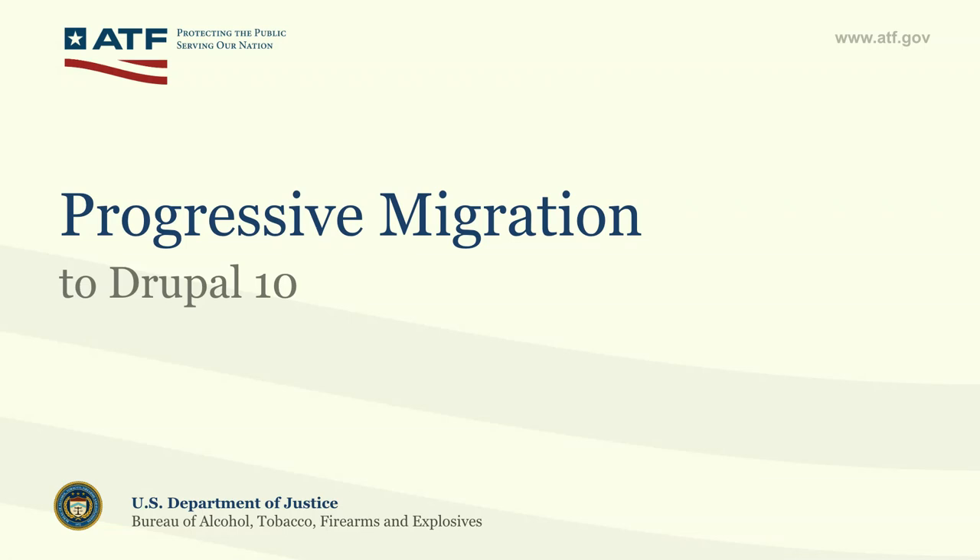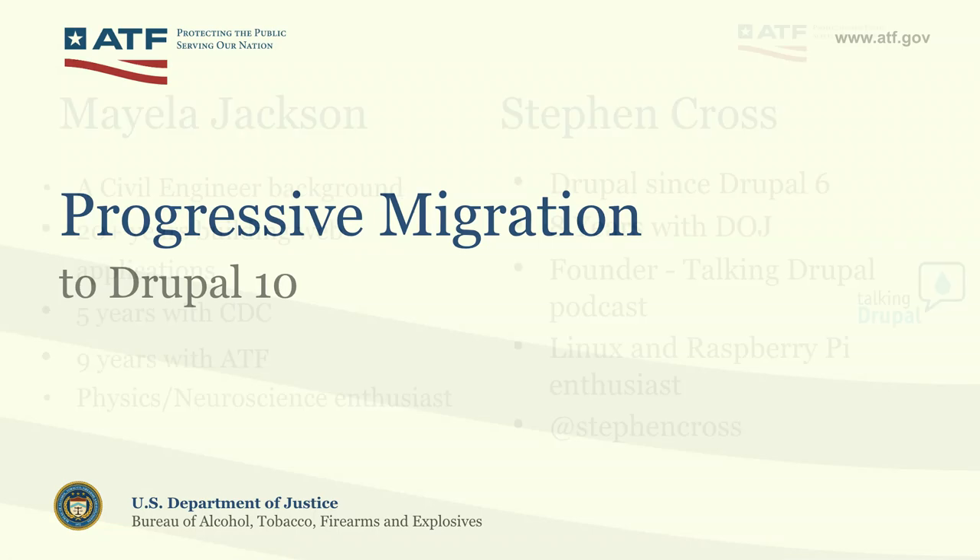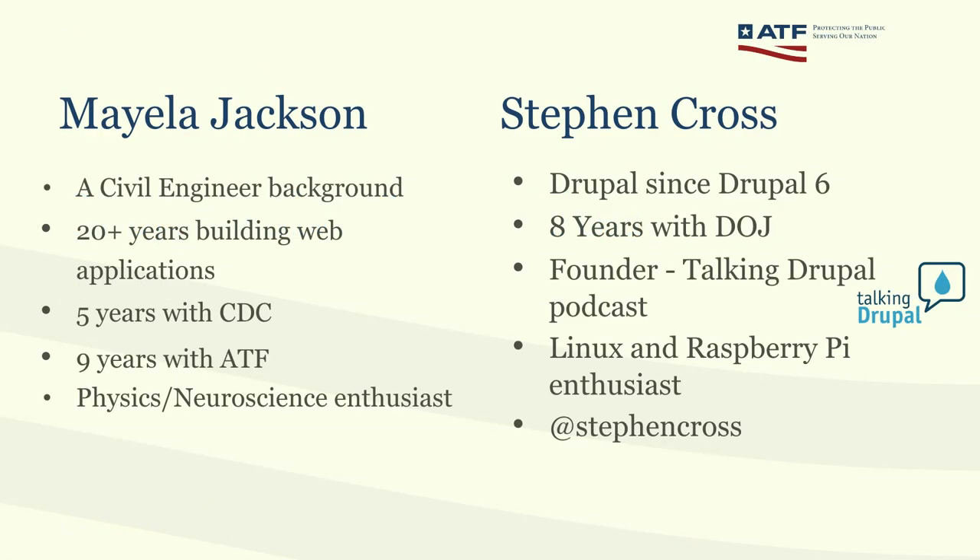Good morning and welcome to the Progressive Migration to Drupal 10 session. Thank you for being here. My name is Mayella Jackson, and I have a background as a civil engineer. I've been building things, and nowadays building web applications. I worked for CDC, and now working for Department of Justice with ATF, and I read a lot about physics and neuroscience.